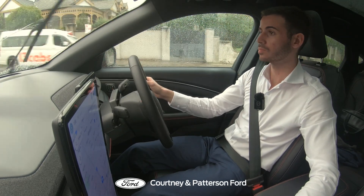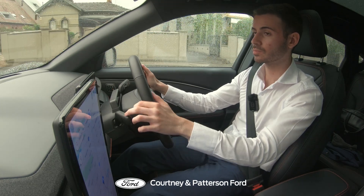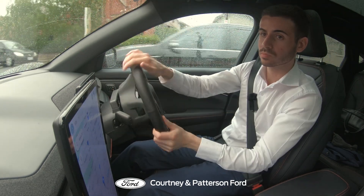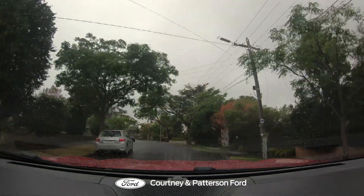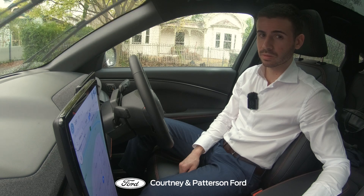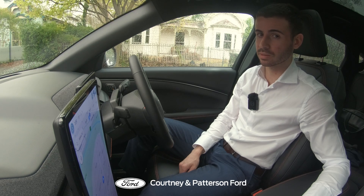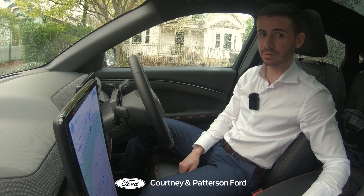If you find yourself captivated by the allure of this electric machine, there's only one thing left to do — head down to Courtney and Paterson Ford, where the future is ready for a test drive. Because in the automotive amphitheatre, where legends are born and reputations are made, there is one car that stands out in the electric revolution, and that's the Ford Mustang Mach-E.